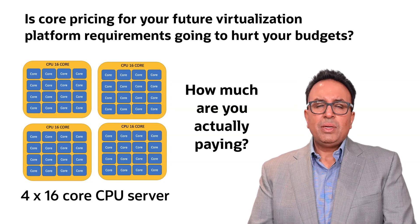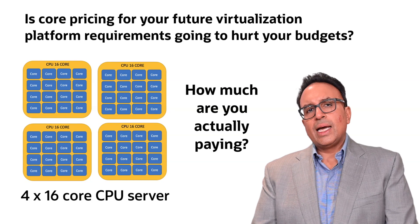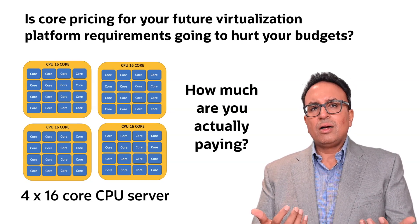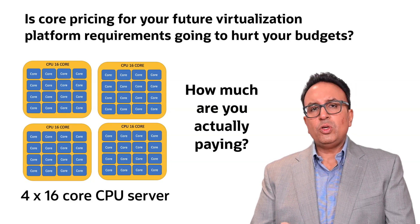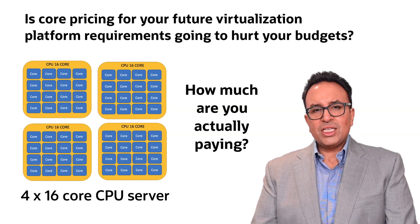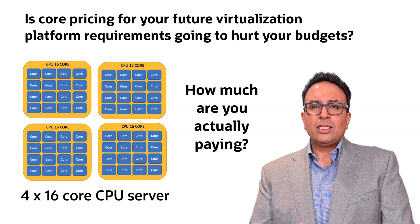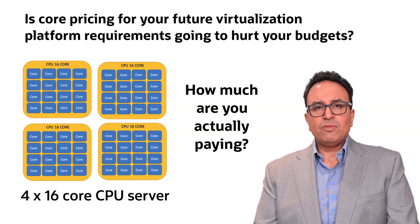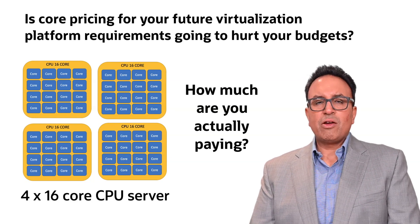Some of you out there may be feeling like you're locked into your virtualization platform provider and feel compelled that you've got no choice but to buy future expansion of your estate under the CPU core licensing models that are out there. Some of the challenges you're facing: do you actually have the budgets? Were you prepared for the budgets? The cost of continuing to pay more for your existing virtualization platform versus what it would cost to migrate may be a scary proposition for you.